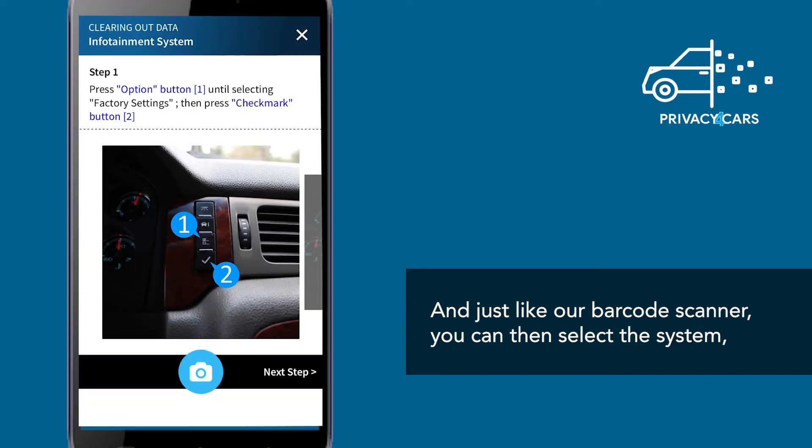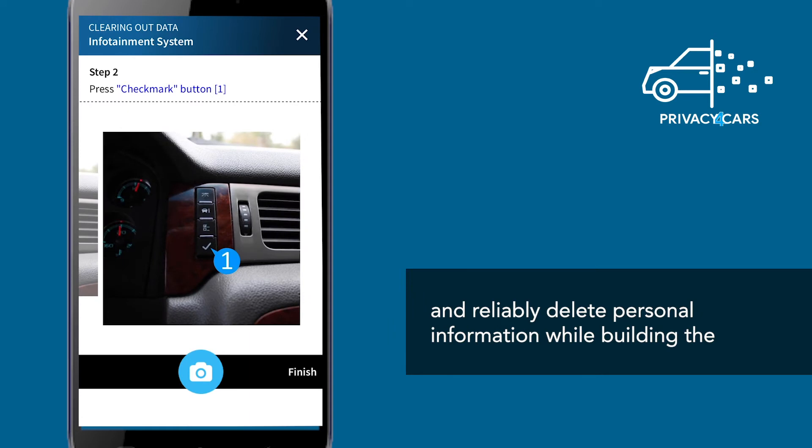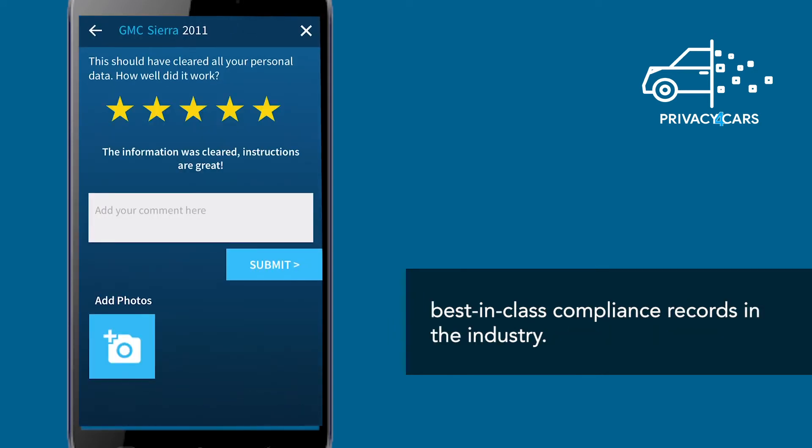And just like our barcode scanner, you can then select the system and reliably delete personal information while building the best-in-class compliance records in the industry.